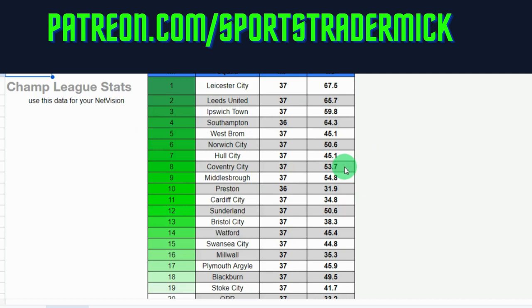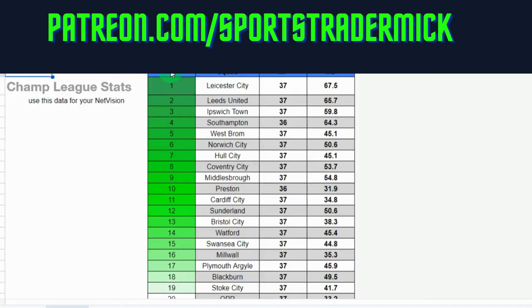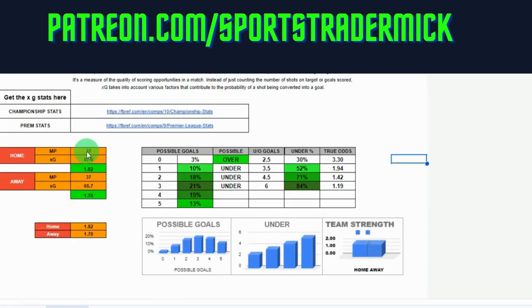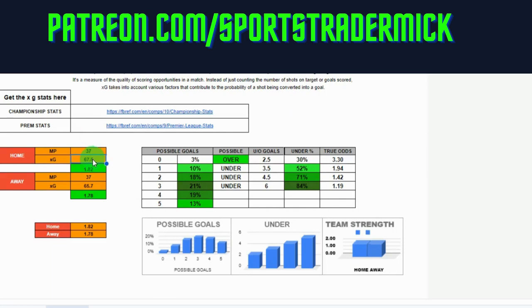Any problems, just drop me a message. As soon as you click that orange bar permission prompt you can't miss it — it's at the top and it'll all come through. So as you can see here: home team, matches played, xG. I've already put one in — let's say we're looking at Leeds United. We've got Leeds United: 37 matches played, 65.7 xG. So you just put that in.